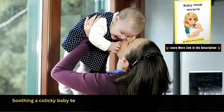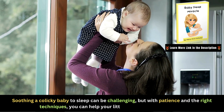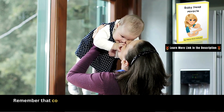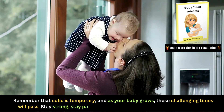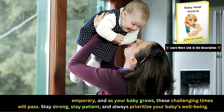Soothing a colicky baby to sleep can be challenging, but with patience and the right techniques, you can help your little one find peace and rest. Remember that colic is temporary, and as your baby grows, these challenging times will pass. Stay strong, stay patient, and always prioritize your baby's well-being.